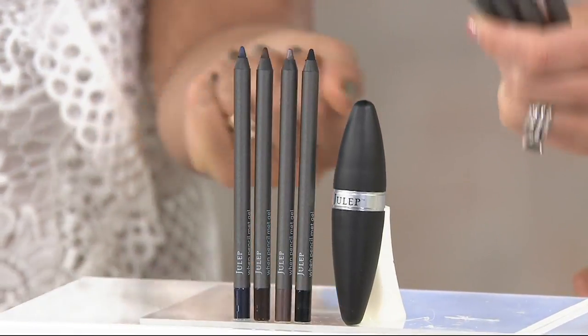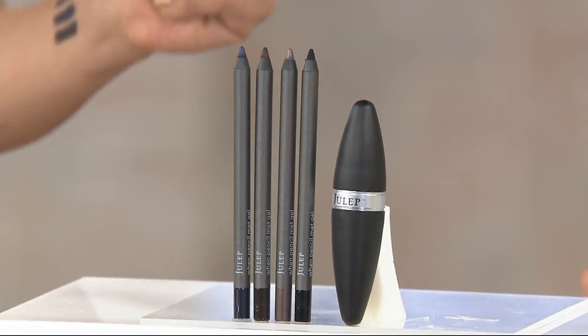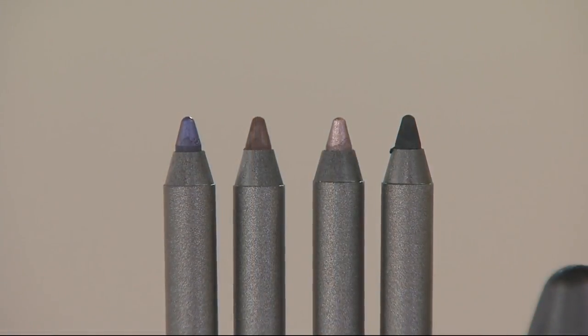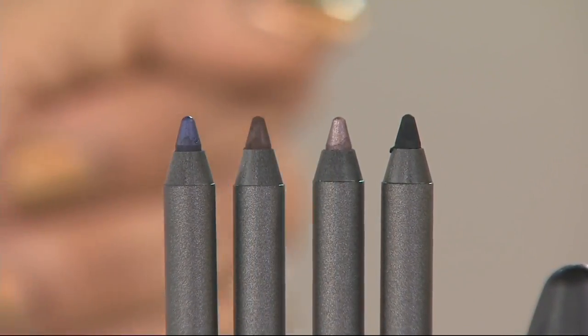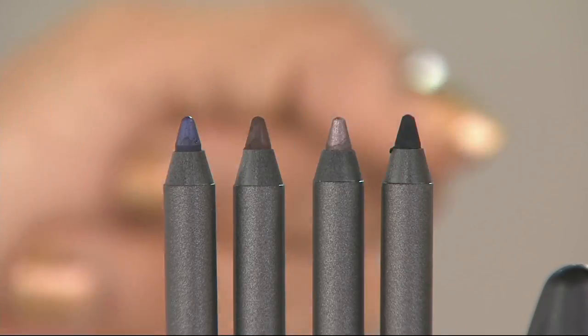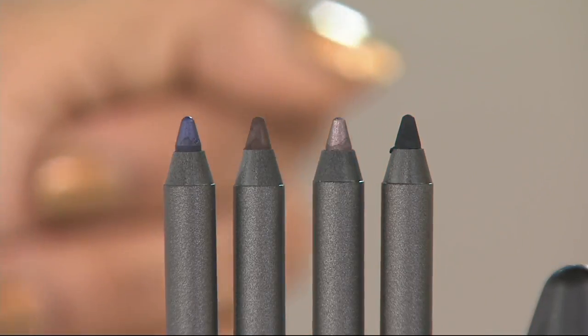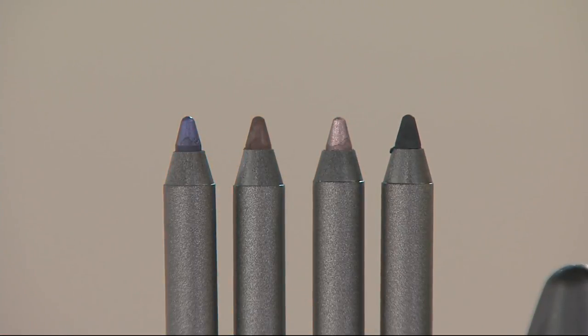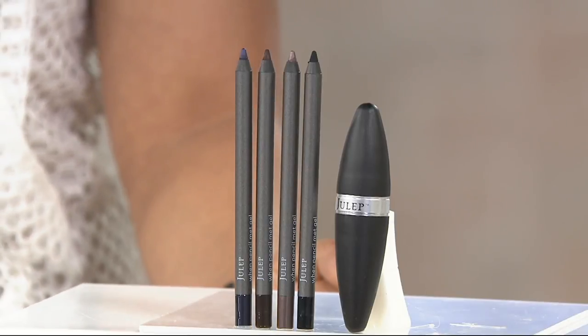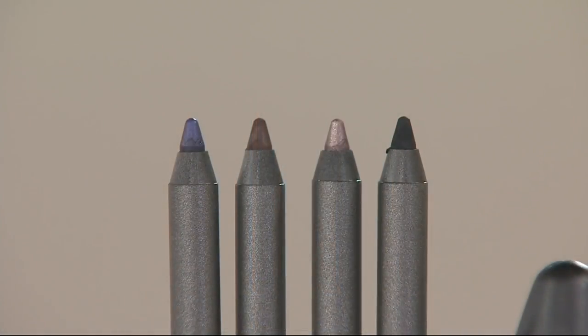This is When Pencil Met Gel. It's a gel delivery in a pencil, and it comes with the sharpener as well. If sold separately it's $74, but it's $48 less, making them less than $7 each. The colors you see on the stick are rich brown, smoky taupe, smoky plum, and black.